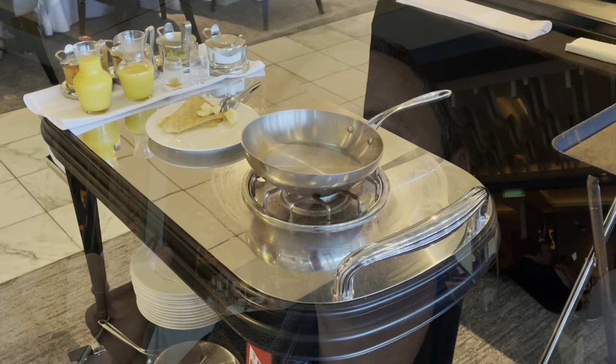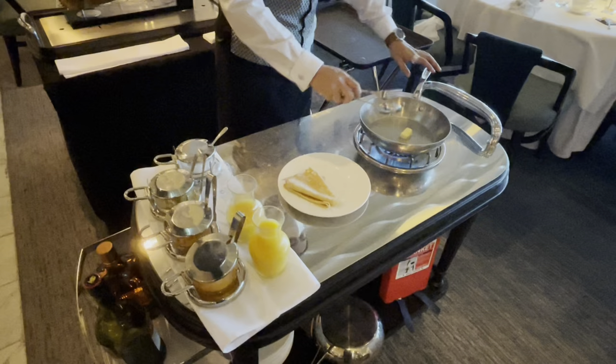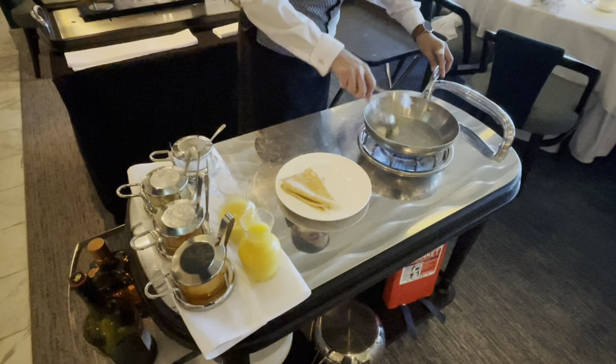Be careful because on the menu it says the crêpes suzette are made table side, but that's not the case — they're actually made in the middle of the restaurant. So if you want to go and see yours being made, make sure you ask in advance. Looks like we have butter first, and then some sugar.